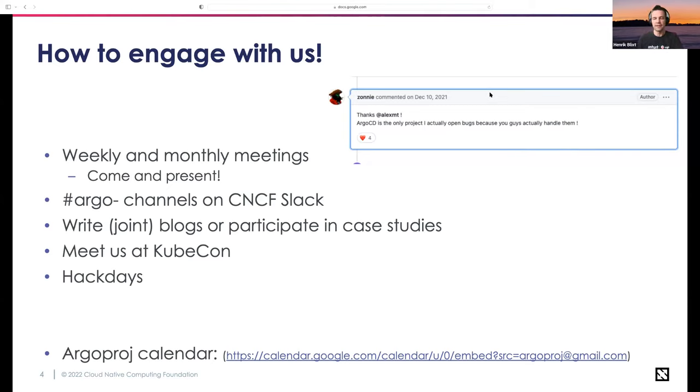We have a lot of opportunities to get involved. We have monthly community meetings — one for Argo CD and Events, and another for Workflows and Rollouts — where users talk about new cool things they're doing and we present new features. Those are really cool meetings to join if you want a feeling for what's going on in the project. If you're using Argo CD and want to come present an idea, reach out to us and we'll get you on the schedule. We're also very active on Slack, with a number of Argo channels on CNCF Slack.